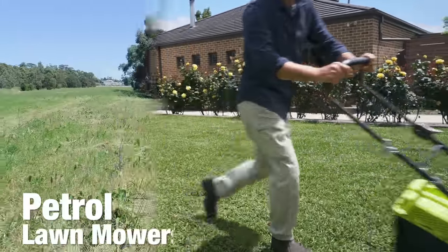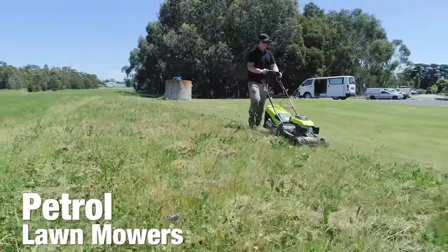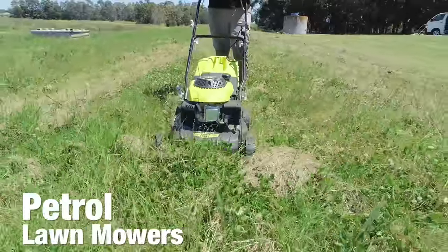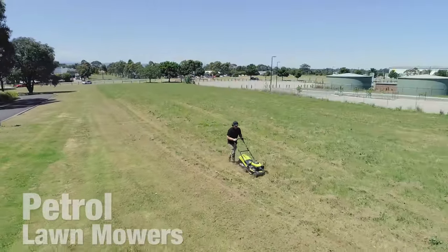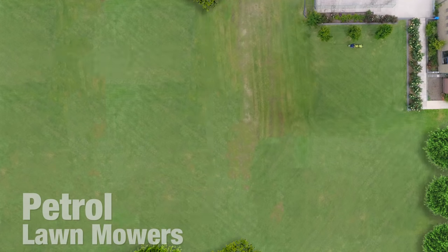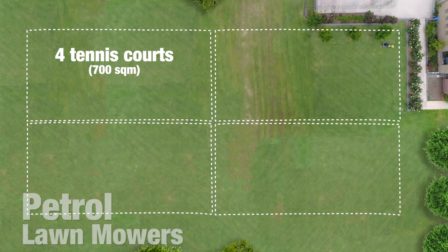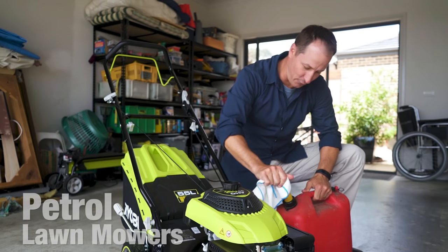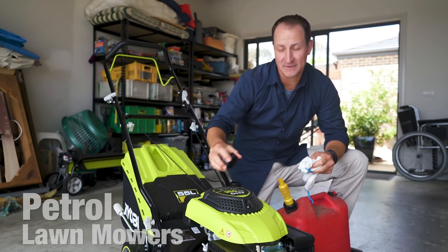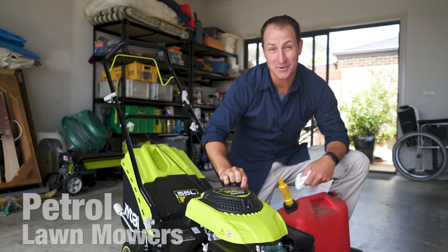Tradition has it that lawn mowers use petrol engines. These days, petrol-driven lawn mowers are still the best and most efficient way to cover the largest areas of lawn. We recommend them for large gardens over 700 square metres — that's about four tennis courts. They also have a very long run time, averaging four hours of use per tank. One of the biggest benefits of petrol mowers is that you can simply top up with more fuel and you're ready to go again.